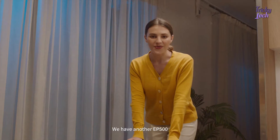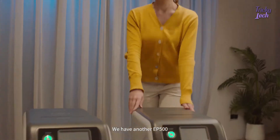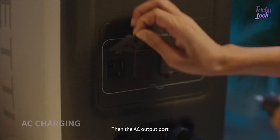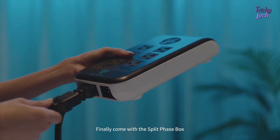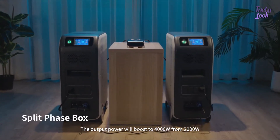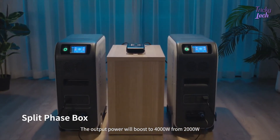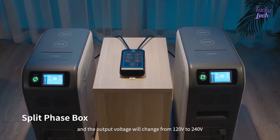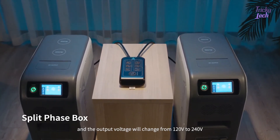Is that all? No, it's far more than that. We have another EP500. Connect the cable into the communication interface first, then the AC output port. Finally, connect with a split phase box. The output power will boost to 4,000 watts from 2,000 watts, and the output voltage will change from 120 volts to 240 volts.